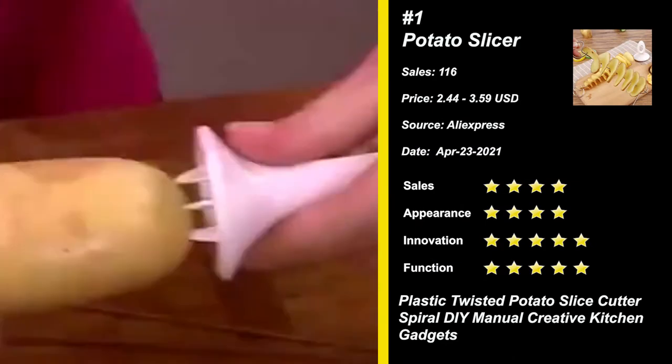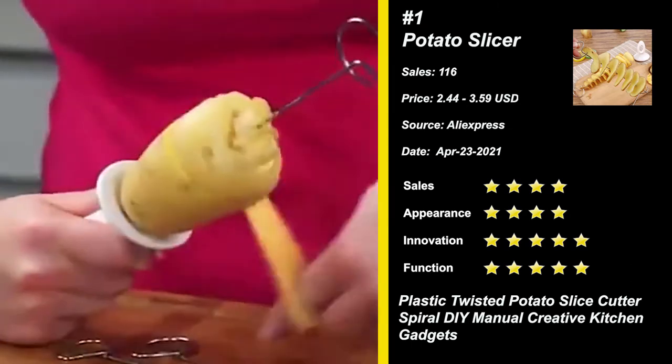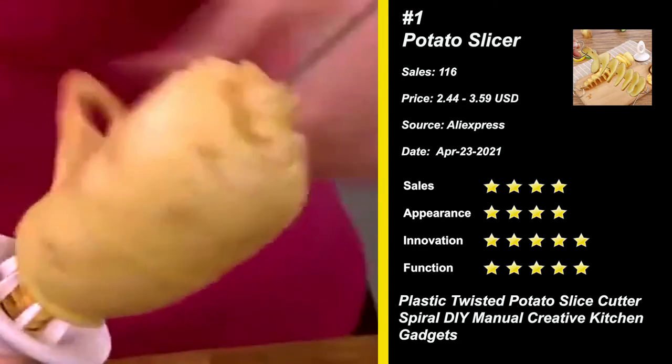Our next product is the Rotate Potato Slicer. A creative kitchen tool which can slice potato easily and is not likely to hurt your hands.